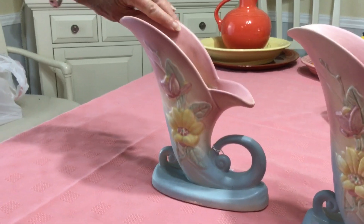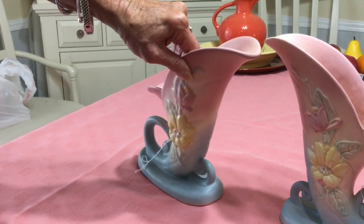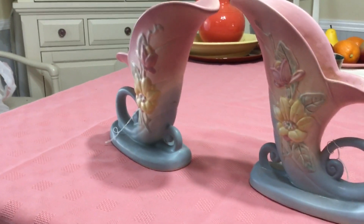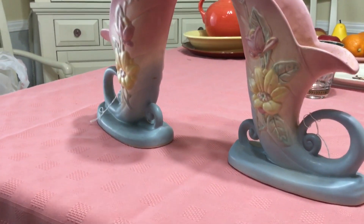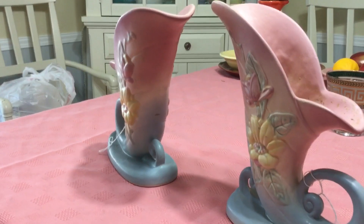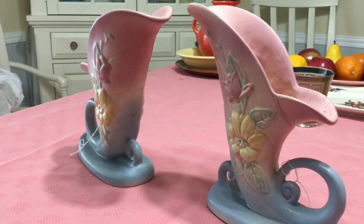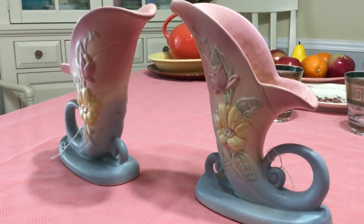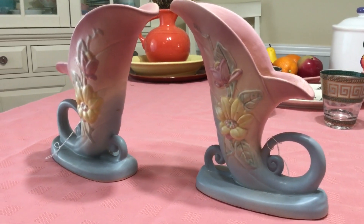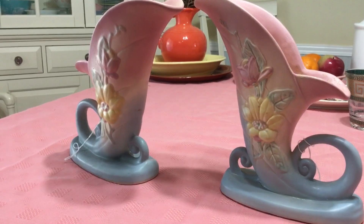They are made by Hall and they're Magnolia — that's the pattern name. Turn it around so you can see it's the same on both sides, in the matte finish. They also made a gloss finish. These date from 1946 to 1947. I was just stunned to pick these up for $15 a piece. I've just been looking at them all week. They need a little cleaning up, but I'm going to ask about $40 for each of them. I've seen them listed all the way up to $130 for the pair. They're just absolutely stunning.